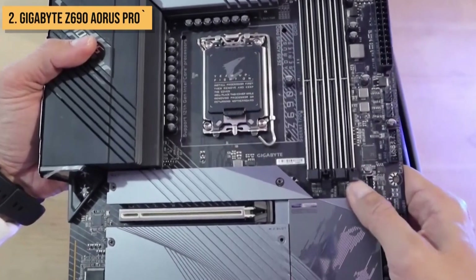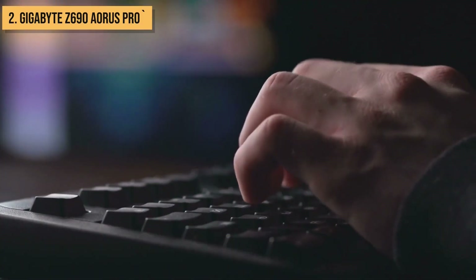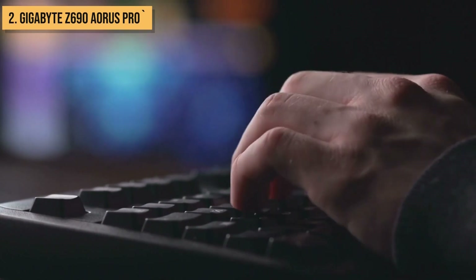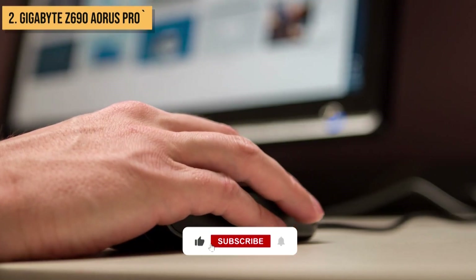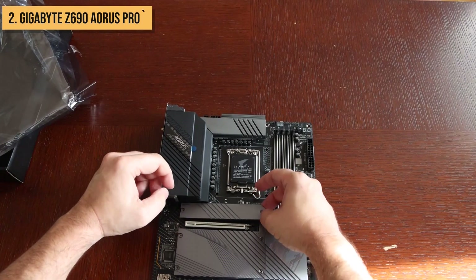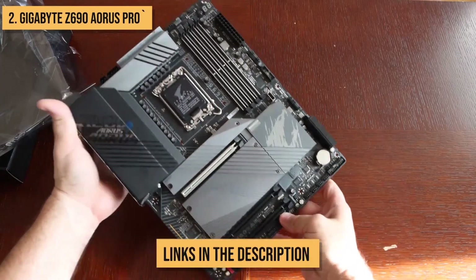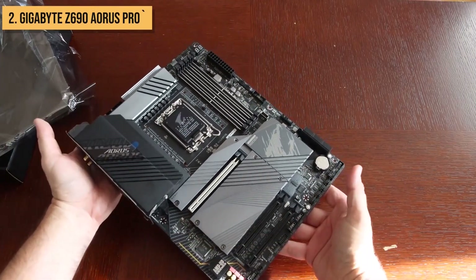Before we unveil our top pick, let us know your thoughts. Do you agree with this list? If not, tell us which motherboard is missing down in the comments. While you're at it, be sure to leave a like, and don't forget to subscribe or press the bell icon. I've also included links to more information and updated prices about the products mentioned in the description box below — please be sure to check it out.